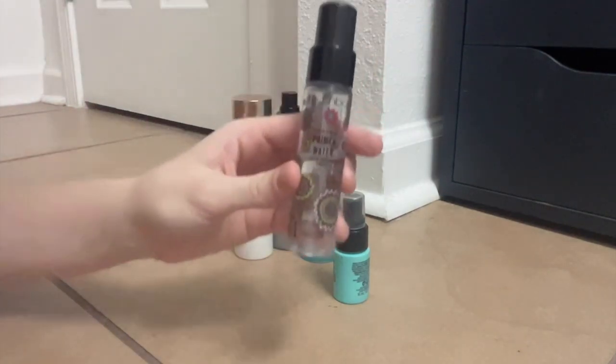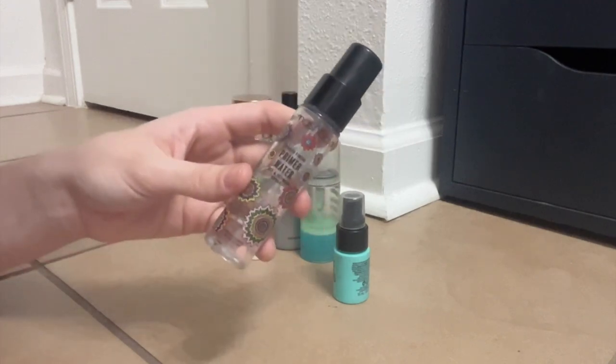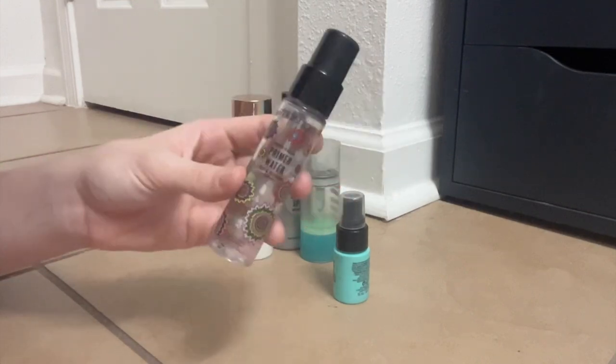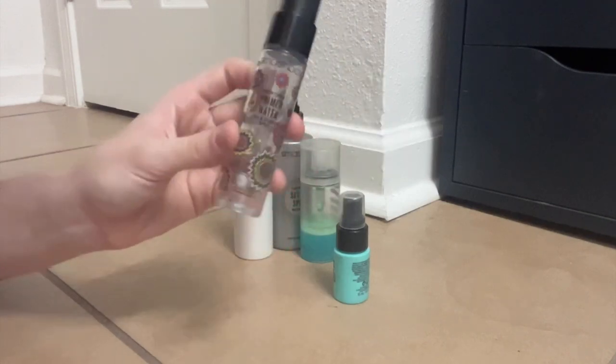I have the Smashbox Primer Water, and I kind of realized I wasn't using it as a primer ever. But it says set and refresh, so I've been using it a little bit as a setting spray and I like it for that. I feel like it does help extend the wear of my makeup and melt everything together, so I'll end up using it up.